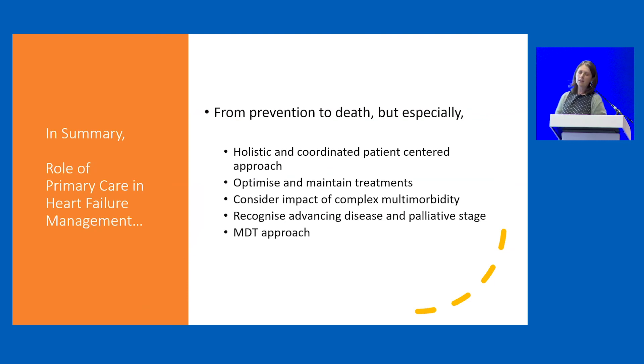The role of primary care is from prevention to death for all our patients. We certainly have a role in the holistic, coordinated, patient-centred approach to managing heart failure. We need to focus on optimising and maintaining treatments, consider carefully the impact of complex multi-morbidity, recognise advancing disease, and get the support we need when we need it from the multidisciplinary team approach.